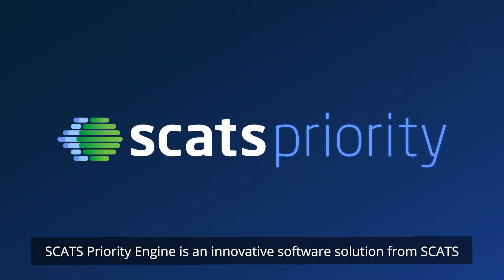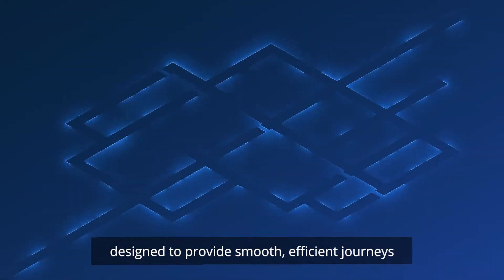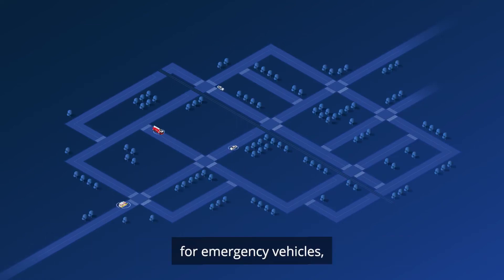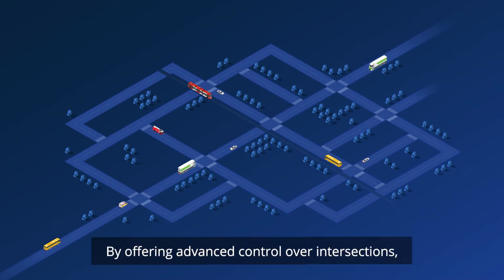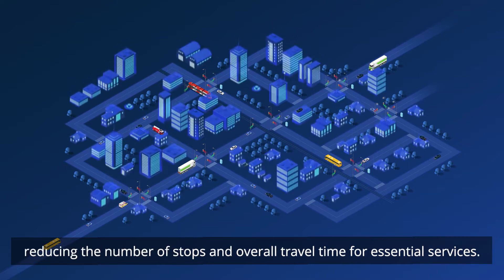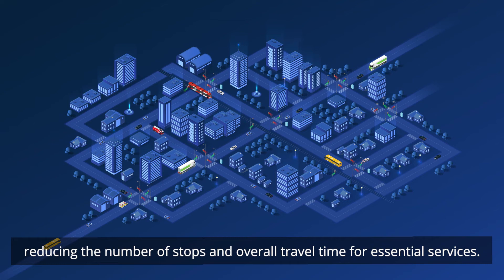SCATS Priority Engine is an innovative software solution from SCATS, designed to provide smooth, efficient journeys for emergency vehicles, public transport and freight vehicles. By offering advanced control over intersections, SCATS Priority Engine prioritises the movement of these vehicles, reducing the number of stops and overall travel time for essential services.